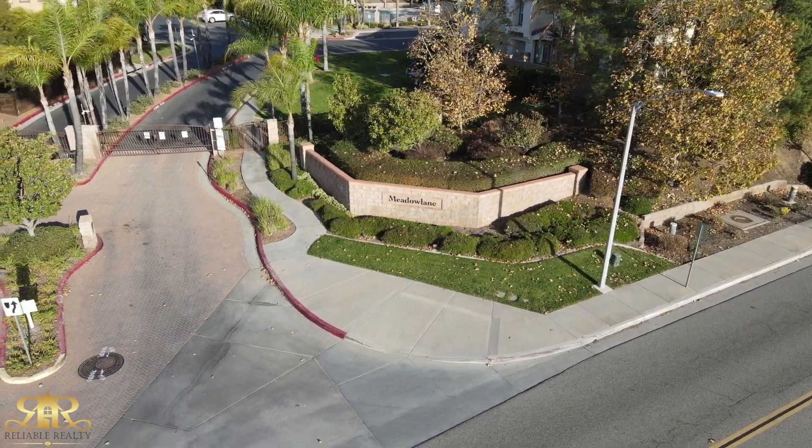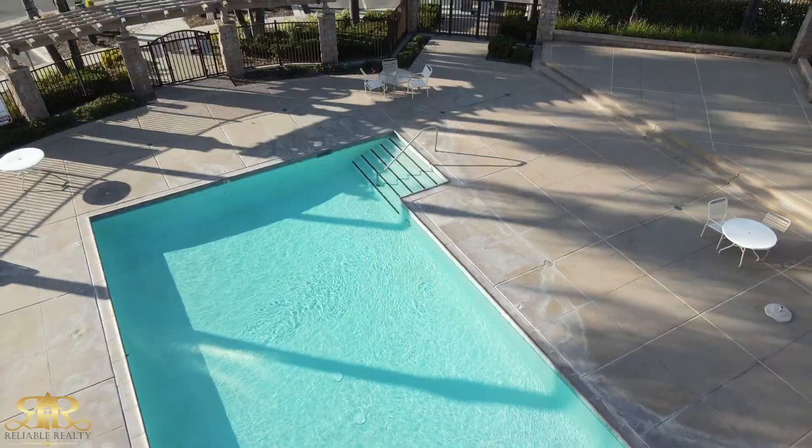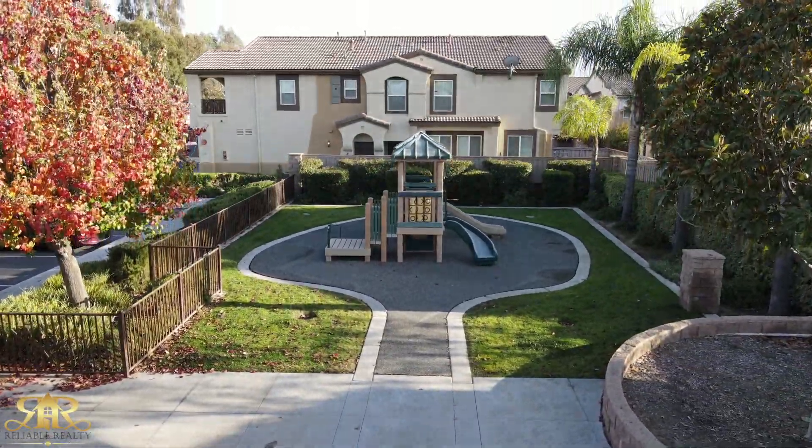This condo is located in the Meadow Lane community. It is very close to Old Town Murrieta. Within the community you also have a pool, spa, barbecue area, picnic facilities, parks, and playgrounds. It's very charming. I would love to show you around.